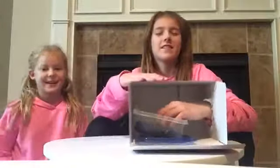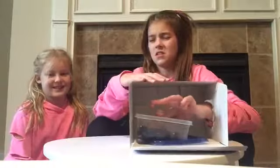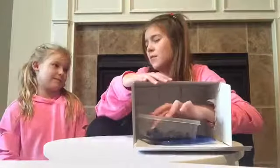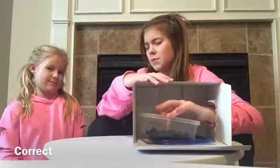Alright guys, it's my turn so I'm going to start feeling this. This is like a pumpkin. I think this is the one with Pop Rocks and it's like purple or blue.